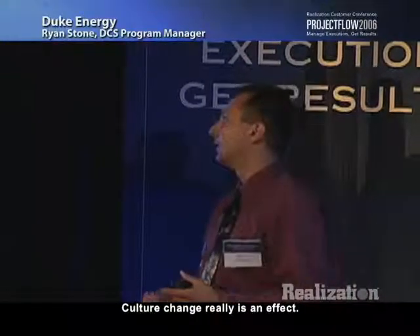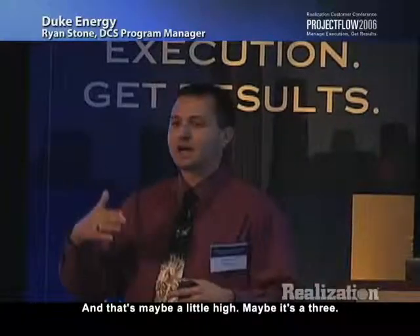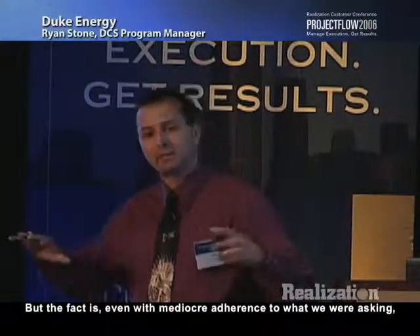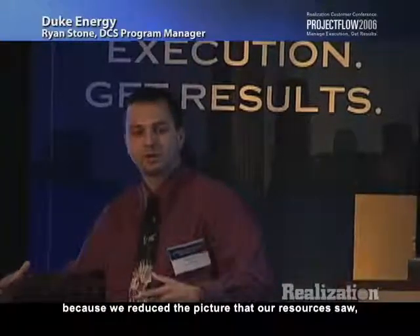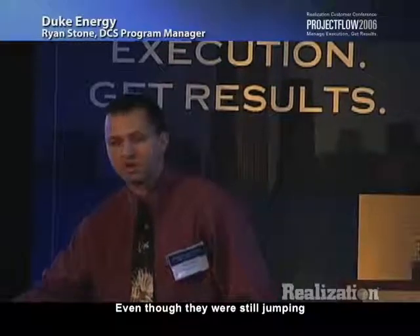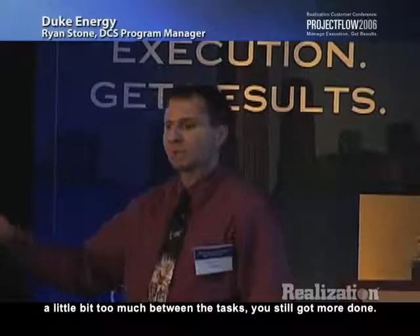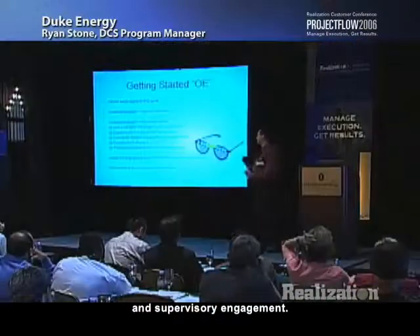Culture change really is an effect. On a scale of one to ten for our implementation, I'd give us about a four or five — maybe a three. But even with mediocre adherence to what we were asking, because we reduced the workload picture that our resources saw — they had lower WIP — even though they were still jumping a bit between tasks, we still got more done. Concerto has really helped us focus priority decisions and supervisory engagement.